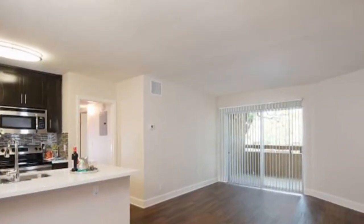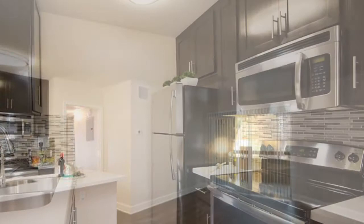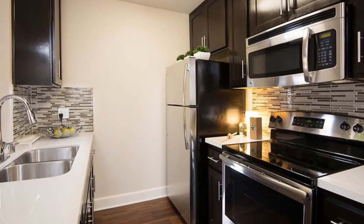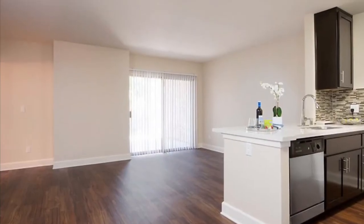Our open concept designs have modern finishes including designer cabinetry, quartz countertops, stainless steel appliances, and hardwood style vinyl flooring.